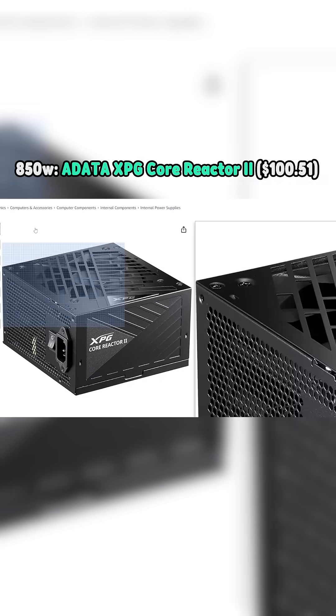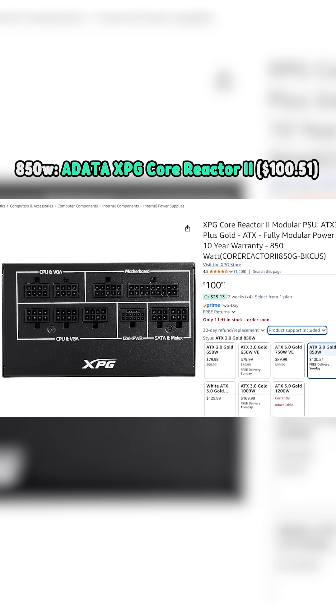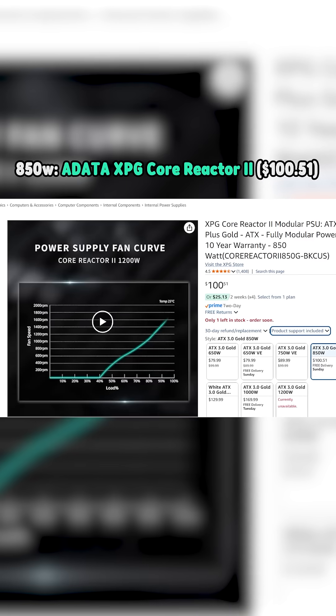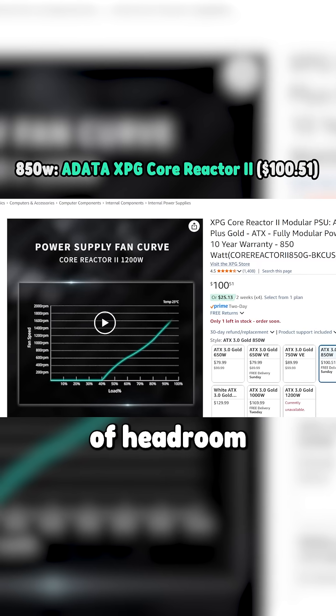The cheapest 850W power supply rated Tier A+ is the ADATA XPG Core Reactor 2 — only the 850W version of it. It goes for $100.51, which is only about ten dollars more for a hundred watts of headroom over the RM 750x.